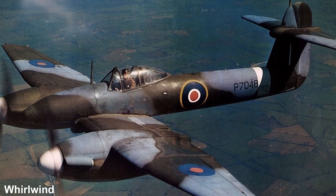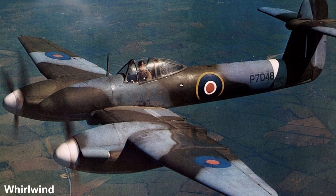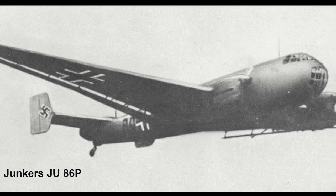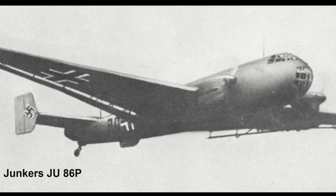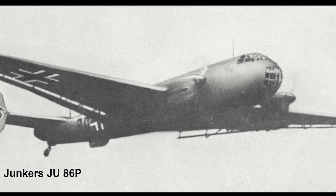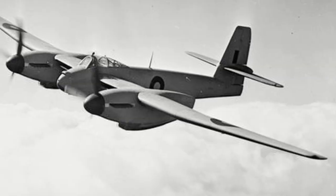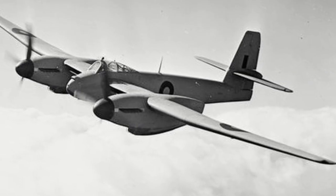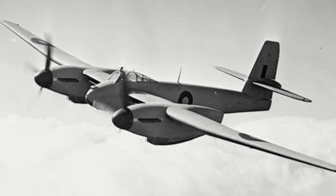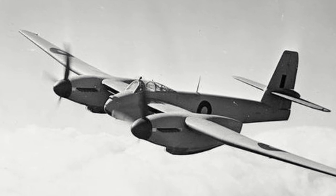Renewed interest from the RAF for a high altitude interceptor came when in the fall of 1940, the Luftwaffe started to send specially modified Junkers Ju-86 Ps over Britain on reconnaissance flights at extremely high altitudes. There were fears that the Germans might utilise these bombers to begin bombing London from these high altitudes. In January 1941, permission was given to Westland by the Ministry of Aircraft Production to build two prototypes of the P-14 design.